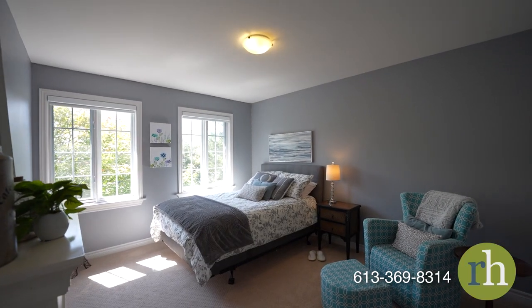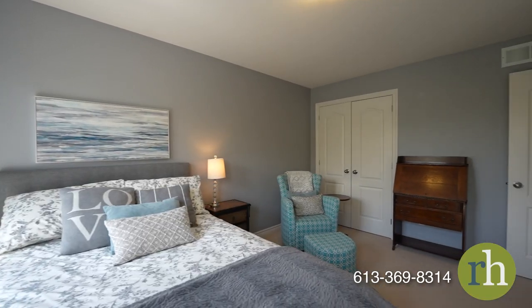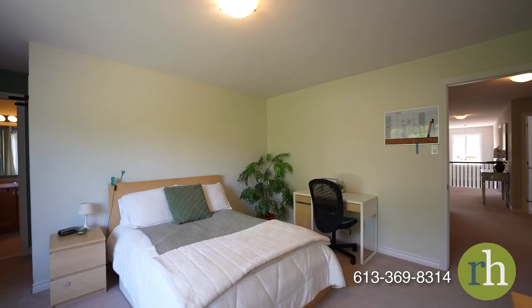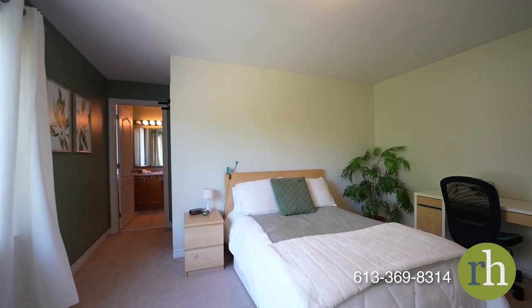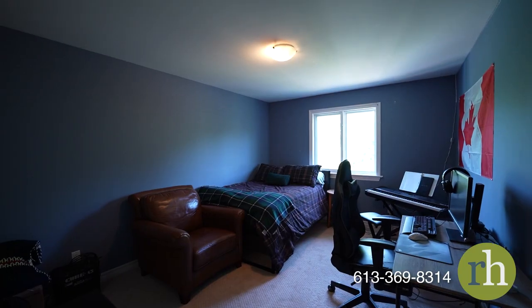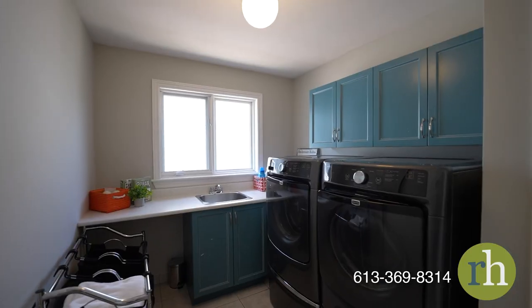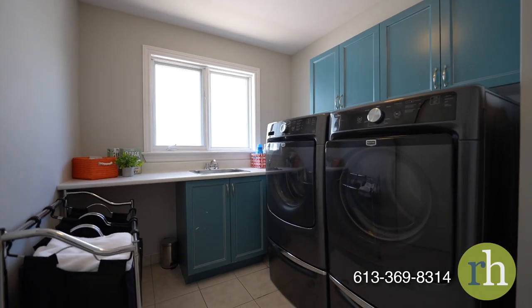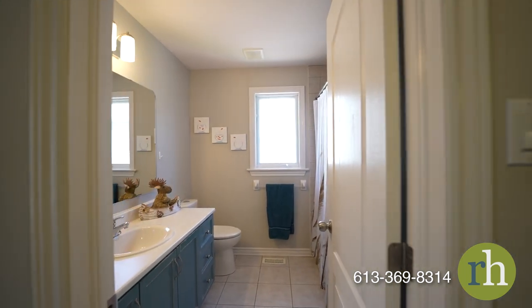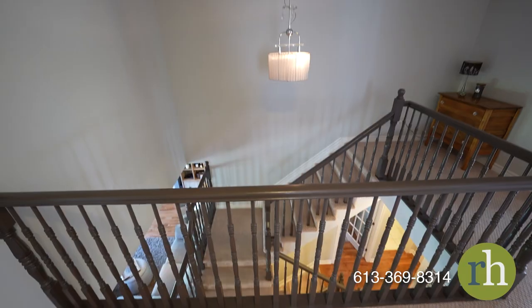You'll love the three impressive secondary bedrooms on this level — two with double closets and the third with a walk-in closet and its own ensuite. A walk-in laundry with plenty of shelving and cabinets is found nearby, and a beautifully tiled full bathroom with a tub-shower combination adds the perfect finishing touches to this floor.